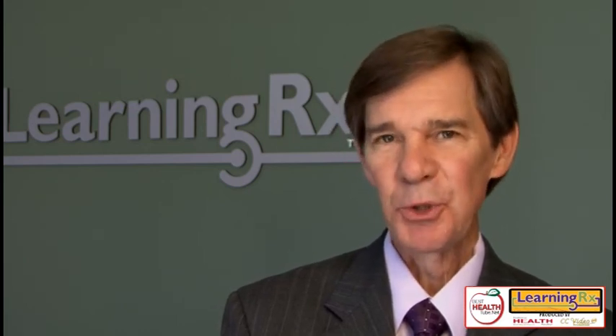I don't know about you, but I'm convinced and I'm really excited about LearningRx and just who it can help. Thank you for watching and we'll see you next time.